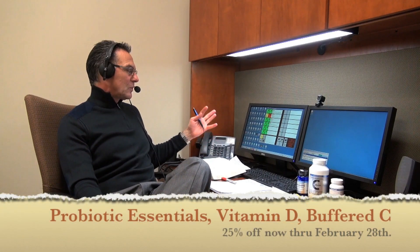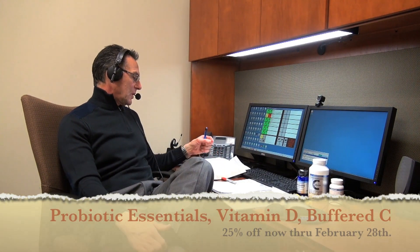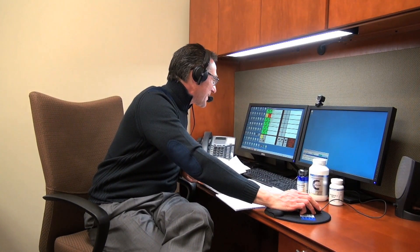Joe uses a biblical analogy: just as you can't make an entire gospel out of one phrase — like 'an eye for an eye' — you have to consider the whole counsel of God, including mercy and balance. Similarly, in health, you must consider all aspects together, not just one supplement. Joe and Charles exchange warm farewells.